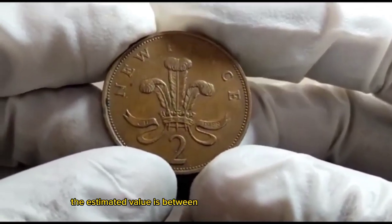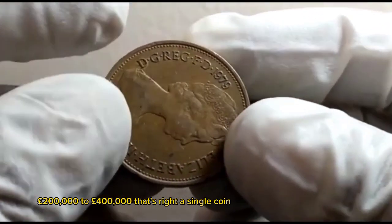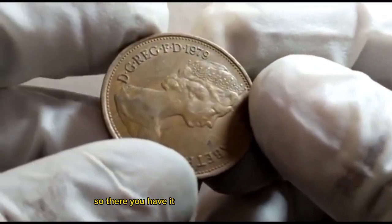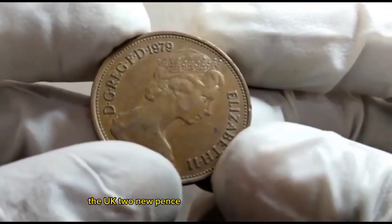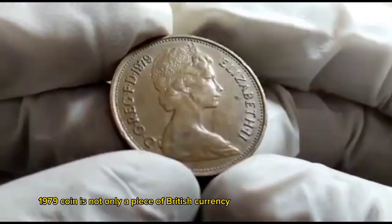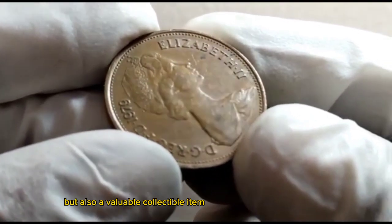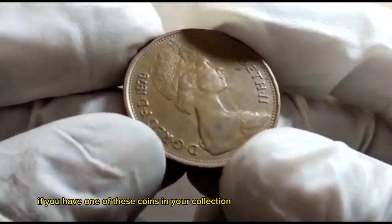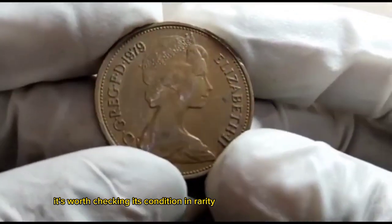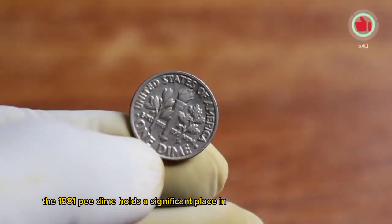The estimated value of this exceptional UK two new pence 1979 coin is between £200,000 and £400,000. That's right — a single coin could potentially sell for hundreds of thousands of pounds. The UK two new pence 1979 coin is not only a piece of British currency but also a valuable collectible. If you have one in your collection, it's worth checking its condition and rarity.